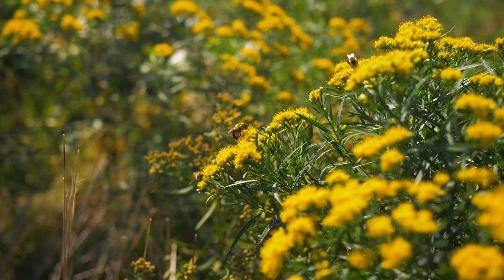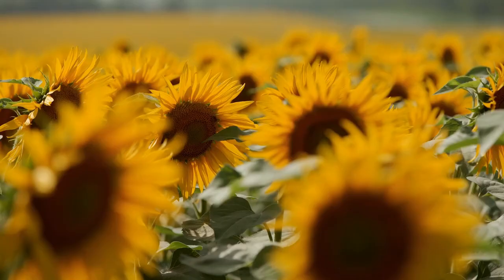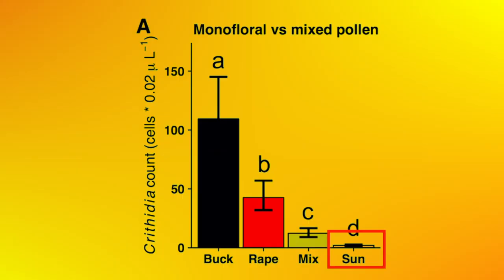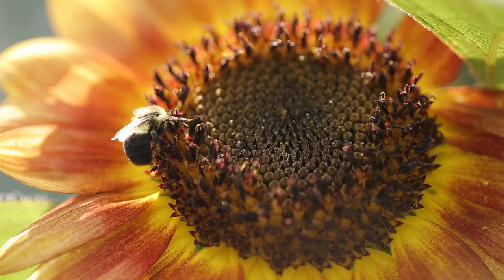Bumblebees infected with Crithidia, a protozoan gut pathogen, were provided with monofloral pollen from three important monocultures — rape, sunflowers, and buckwheat — as well as a mixed diet. Sunflower pollen significantly reduced Crithidia infection in bumblebees compared with all other pollen diets. The infection levels were 20 to 50-fold lower in bees fed sunflower pollen than in either rape or buckwheat pollen.